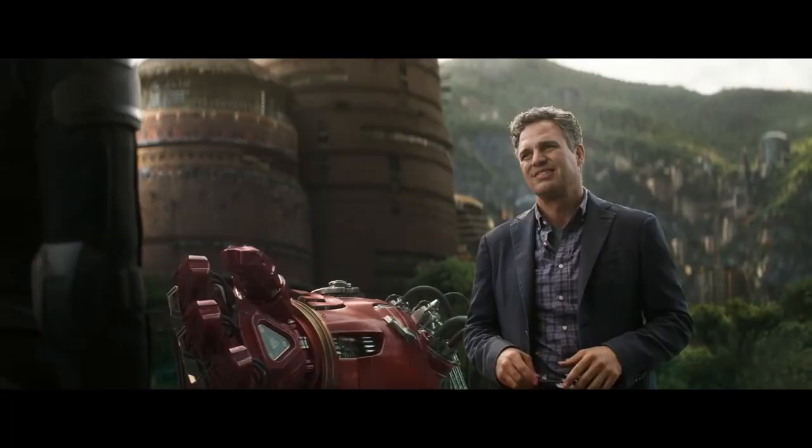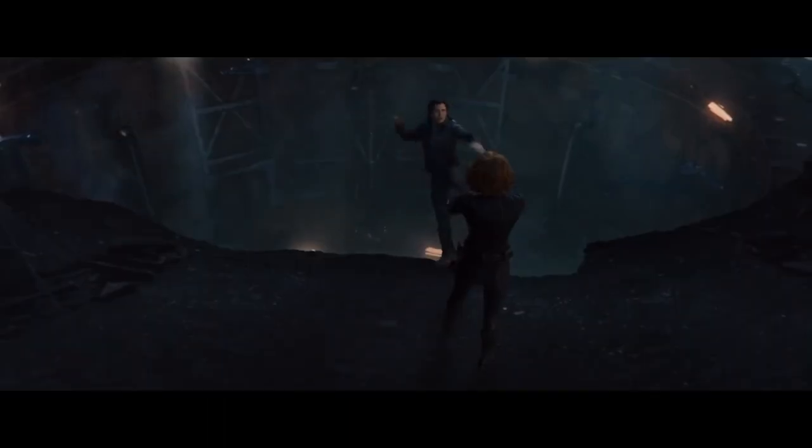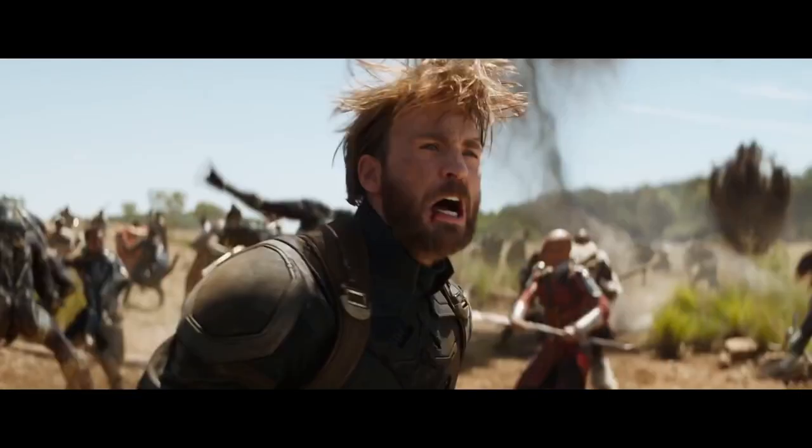We see Bruce in Wakanda standing by a piece of the Hulkbuster armor, talking to someone wearing a black jumpsuit and an elbow pad — probably Natasha, and it could be their first meeting since she shoved him into the pit during Age of Ultron. Later we can see the Hulkbuster fighting outside of Wakanda. Steve, wearing his Cap uniform which is now symbolically tarnished, is fighting Thanos' Outriders outside of Wakanda's walls.